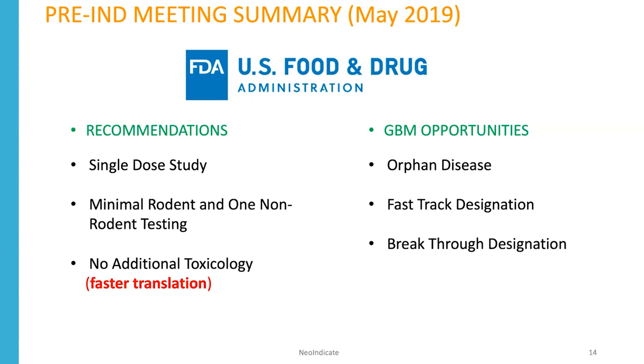One of the reasons we chose GBM is there are many opportunities there. It's an orphan disease, and we're eligible for a fast-track and breakthrough designation.